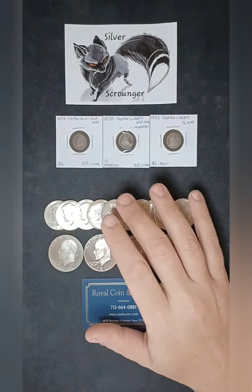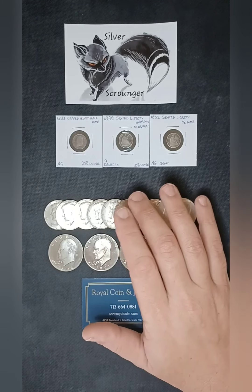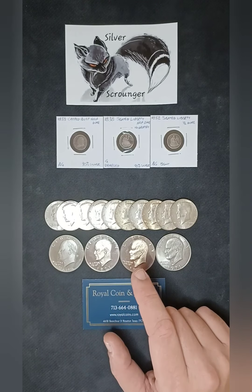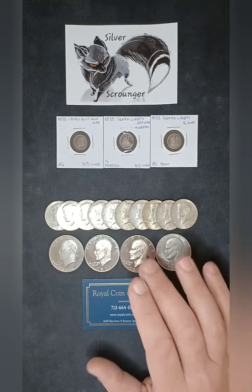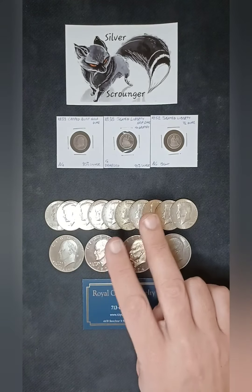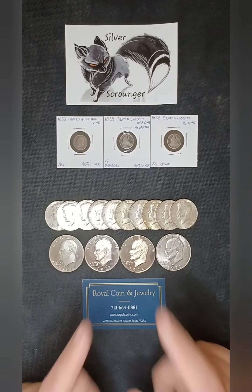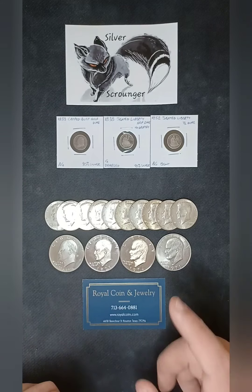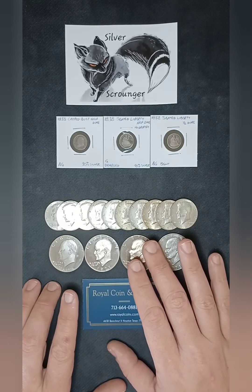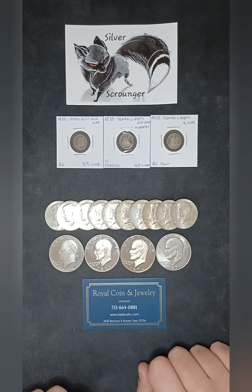Like I said last episode, we started with the odd denominations and the lesser silver content coins. We covered the silver three cent piece — also known as the trime — the war nickel, and the first two designs of the half dime. If you haven't seen that one yet, you can check it out, as well as all the rest of the series, in my Constitutional Silver Series playlist. I'll leave a link down below in the description.